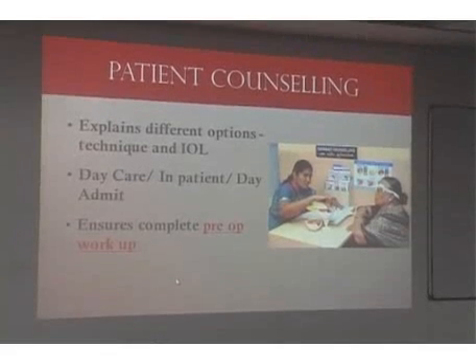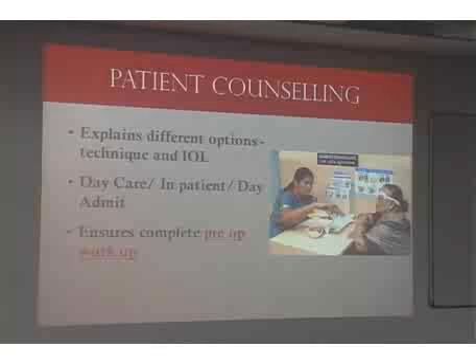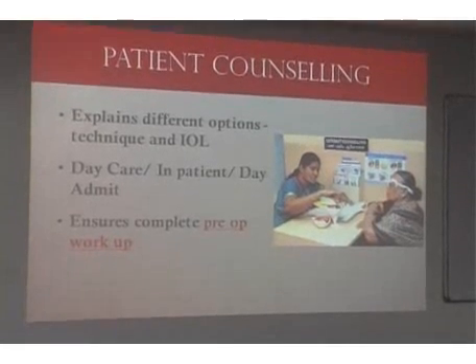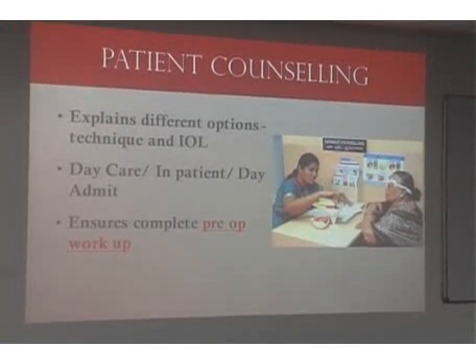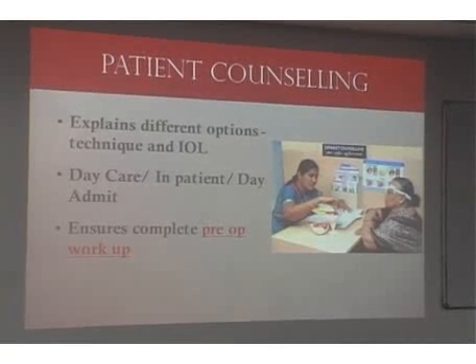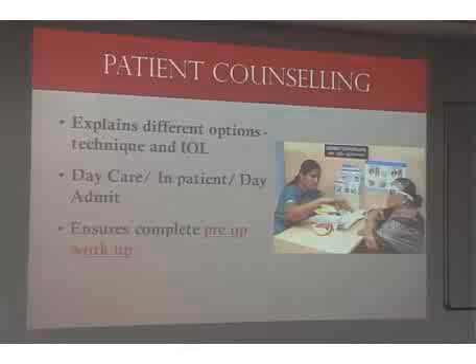Patient counseling is a very important step. Once the patient is seen by the doctor, he goes to the counselor, and the counselor would talk about the different surgical options — whether it's FACO, SICS, or ECC — and the different lenses as well. The doctor would only advise a specific procedure, for example in a hyper-mature cataract he would advise SICS. The counselor also speaks about different room options, daycare, or admission options.